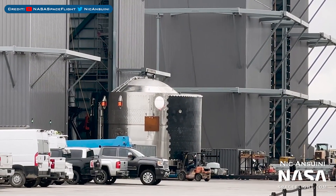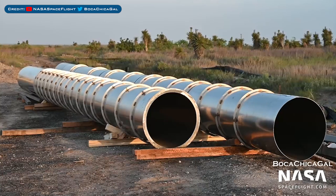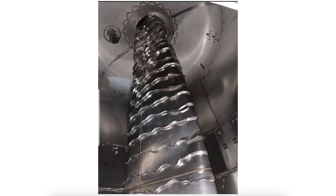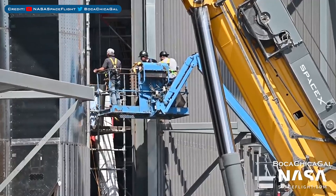The Starship 24 upper ring stack was moved inside the high bay. Some booster propellant transfer tubes were delivered. Booster 7's downcomer pipe was damaged recently. I don't want to directly share the photo as it was leaked and not authorised, and it's also now been removed from most places. However, here's a part of an article about the leaked image where you can see the damage. It looks like SpaceX will be possibly fixing Booster 7.